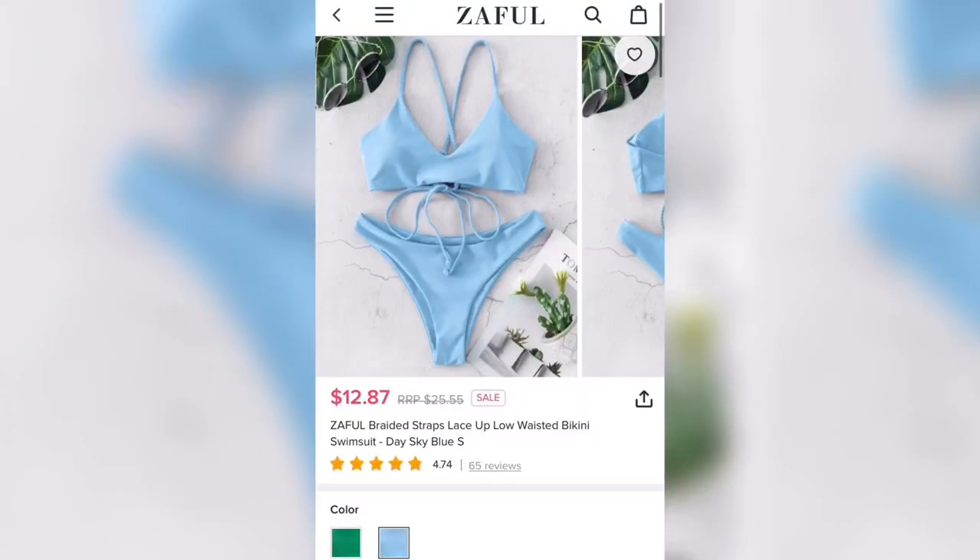This last swimsuit has crisscrossing in the back. I got this one in a size small as well and I'm super happy with it. The bottoms were not so skimpy — they look a little skimpy but they're not. I really like the color; I think it makes my skin tone pop and my hair looked good. I didn't think that the cords were going to be as stretchy as they were, so I'm very happy about that. I'm going to give this swimsuit a straight 10 out of 10.